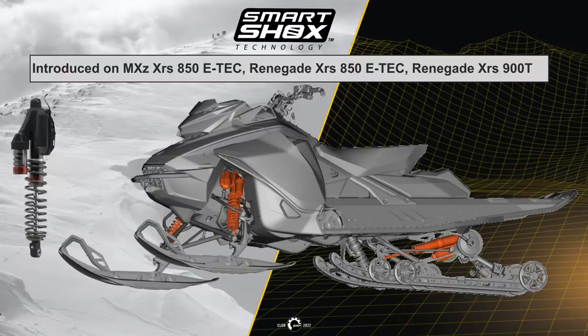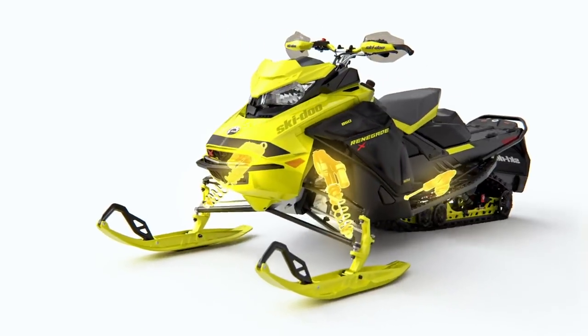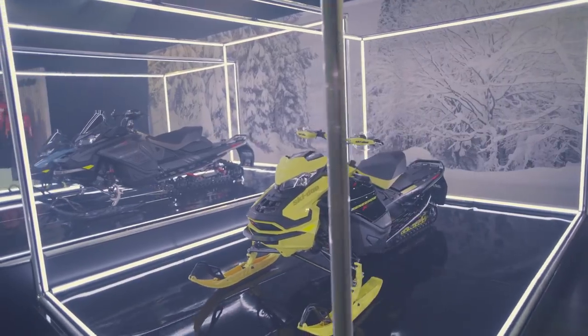Let's start with the new Smart Shock semi-activated suspension. The Smart Shock will be introduced on the MXZ XRS, Renegade XRS 850 E-TEC, and the Renegade XRS 900 turbo.